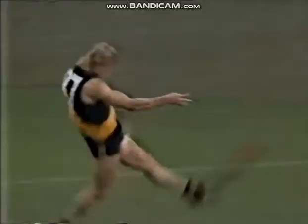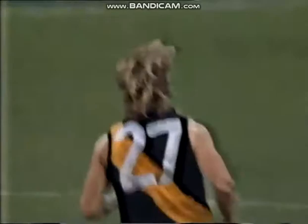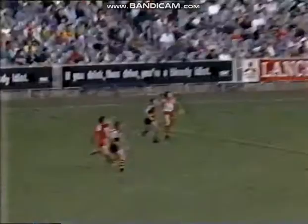Smith down to Edwards — it's been lively since coming on. Maxfield, 55 metres out towards the Bacon goal square. Dunkley's going back, not in time.